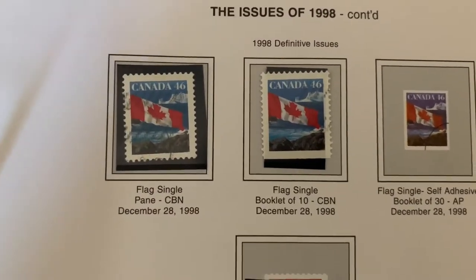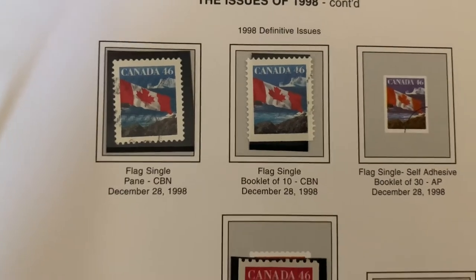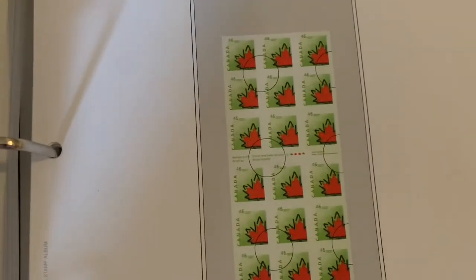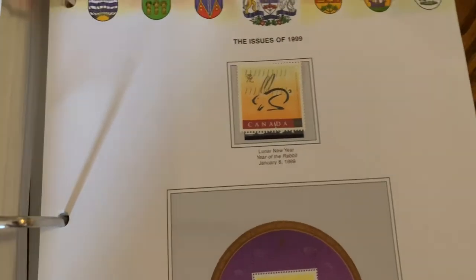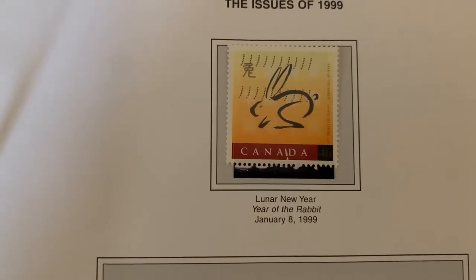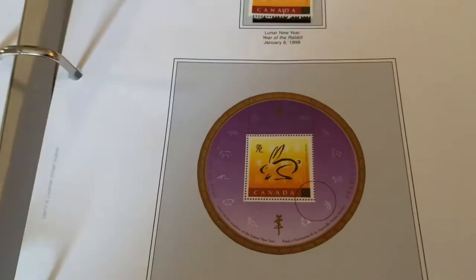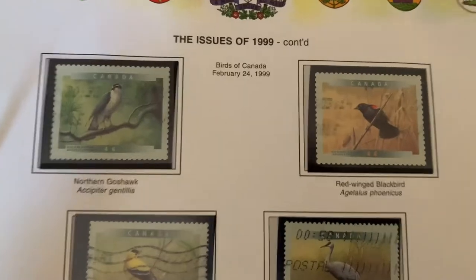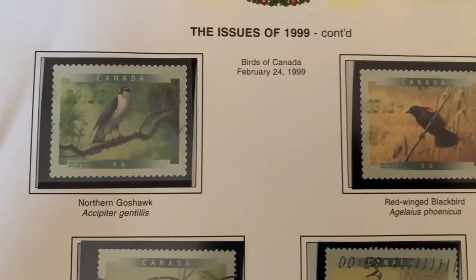Now in 1999, the Year of the Rabbit, and a continuation of the Birds of Canada series.